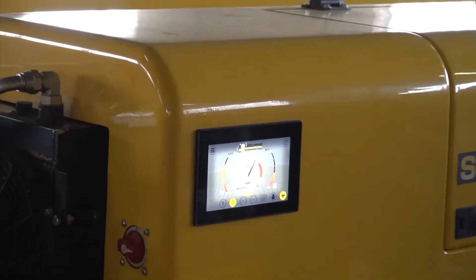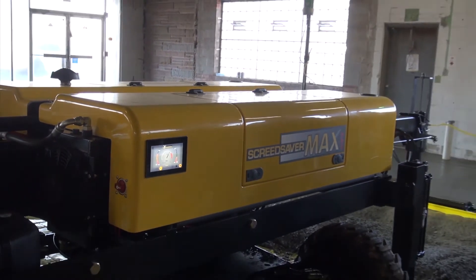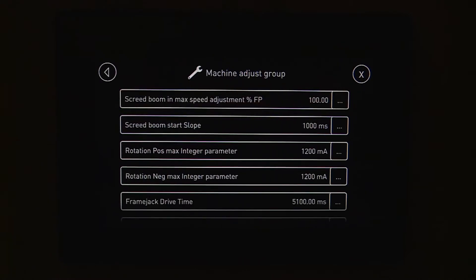We've incorporated Parker's newest 7-inch touch control color display screen that results in amazing ease of use and enhanced diagnostic feedback. It displays continuous hydraulic, electronic, power, and system status information, and more importantly, it has the ability to change machine dynamics from the screen.